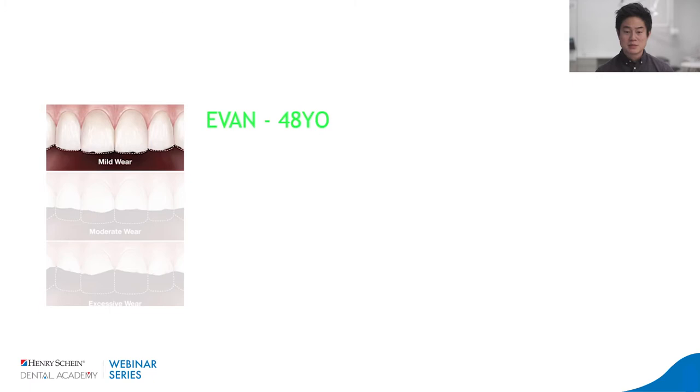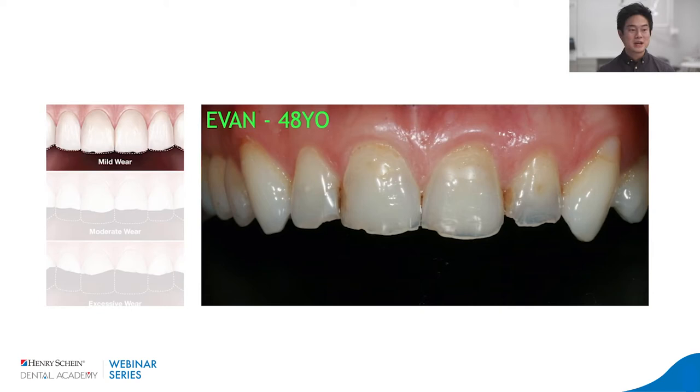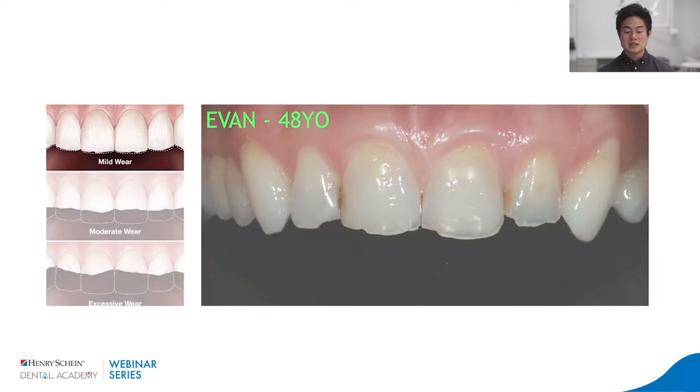Let's look at some cases. Mild wear: Evan is 48 years old, comes to see me with severely thinned enamel. He said he has some 'incisal translucency' — but we're not talking beautiful lithium disilicate translucency. We're talking enamel that's about to flake off because it's so thin. He's a CEO of a large company in Vancouver, and he feels very self-conscious being with his employees because of his smile.